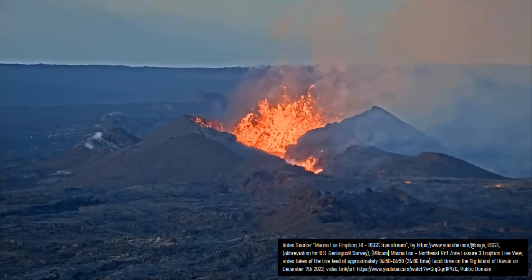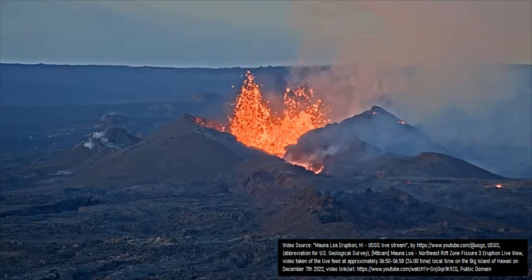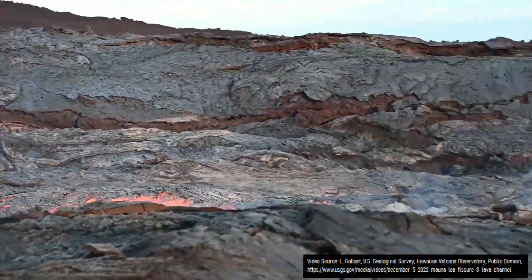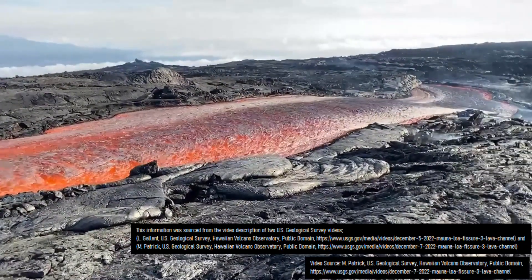While the main lava flow is moving quite slowly, this is not the case for freshly erupted material that is funneled into the lava channel. US Geological Survey scientists observed lava moving at high speeds, which they estimated to be between 20 and 27 miles per hour, as shown in these two videos.